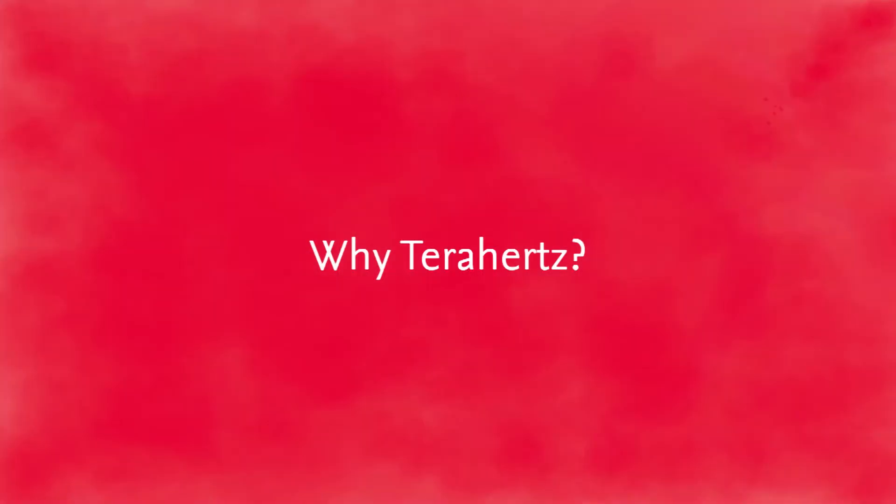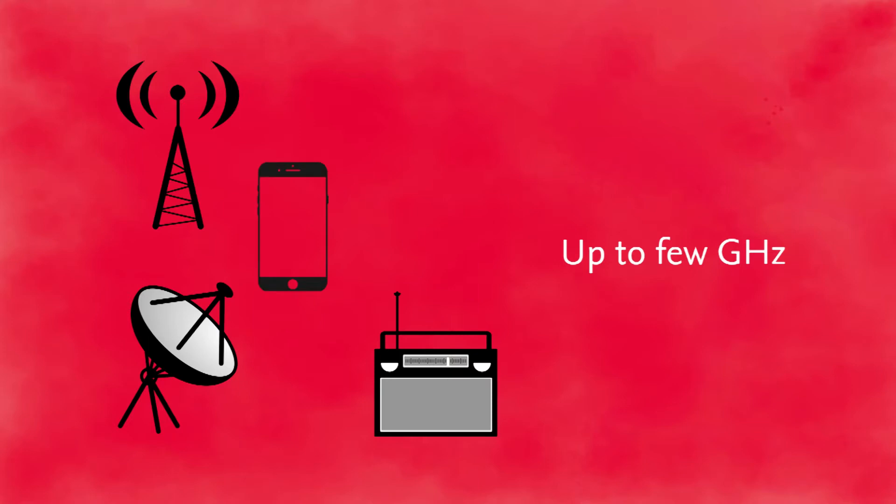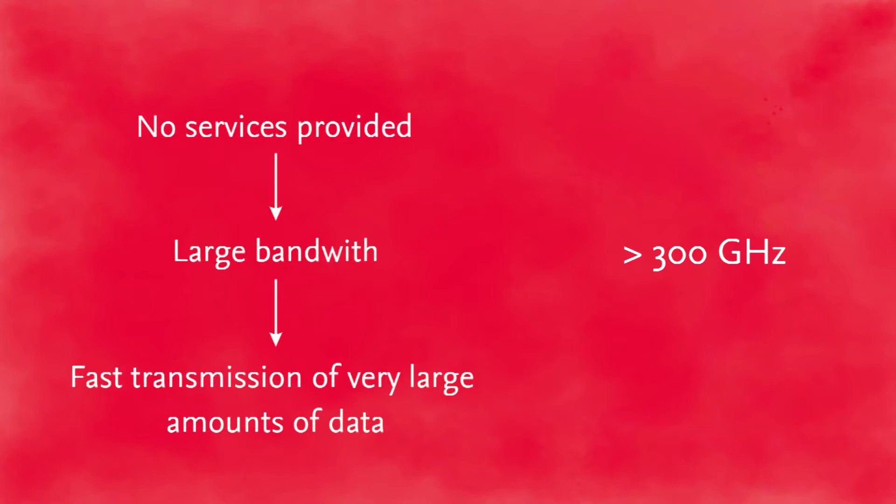The key for handling such large amounts of data is terahertz communication. The frequency range up to a few gigahertz is busy with many applications and services for wireless communications and radio. Therefore, the terahertz frequency range is currently being exploited. At 300 gigahertz and beyond, no services have been provided yet. Thus, large bandwidths up to 50 gigahertz can be achieved, making fast transmission of very large amounts of data possible.